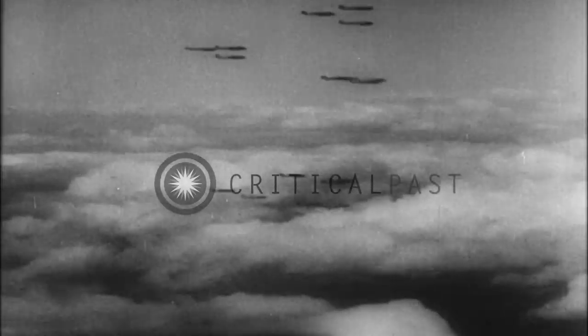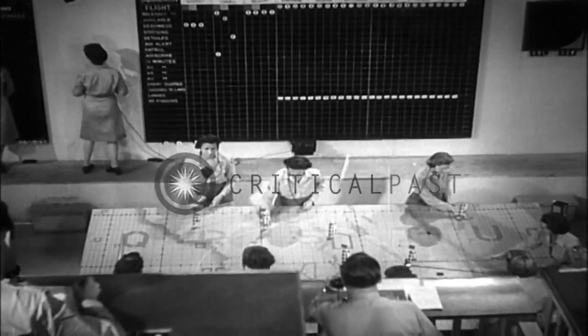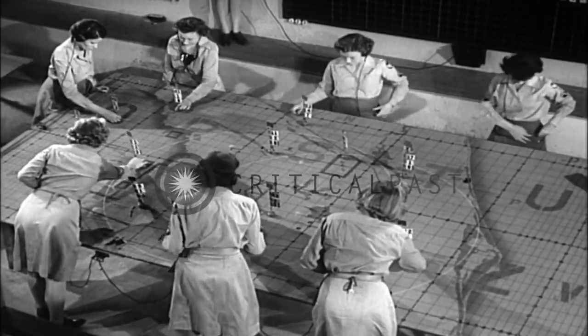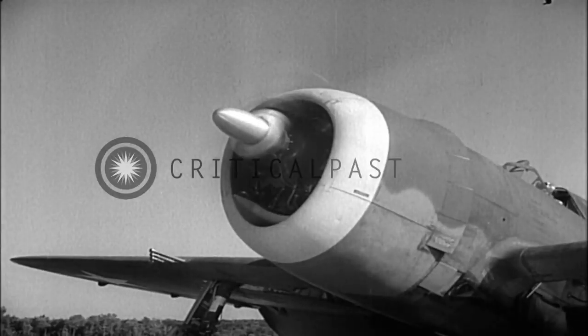First to detect an approaching enemy are the long-range radars of the aircraft warning system. Now the air defense team goes into action. Already the enemy track is clear on the area board. Fighters are ready, and now the controller gives the order to scramble. With powerful fighters as a front line of opposition, this team presents the most offensive defense any enemy has ever seen.